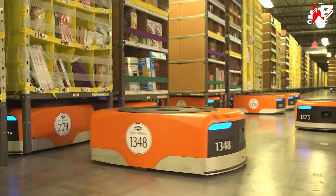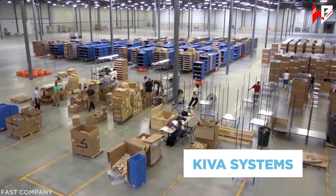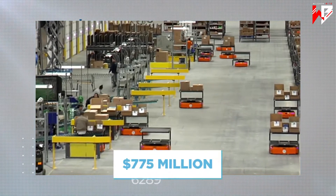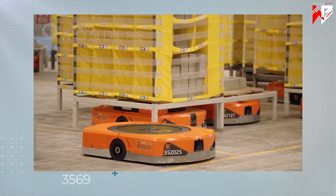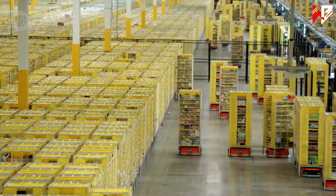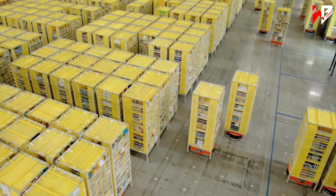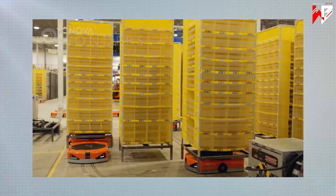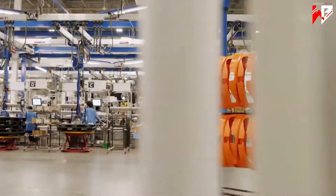Amazon's enlistment of this robotic battalion began in 2012, when the company purchased robotics company Kiva Systems — the market leader in warehouse automation — for an eye-watering $775 million cash. The flagship model, commonly referred to as Kiva, is around 30 centimeters high and capable of lifting 450 kilograms whilst traveling at around 3 miles per hour. It's been estimated that Amazon's warehouses can now hold 50 percent more stock and retrieve that stock three times faster.